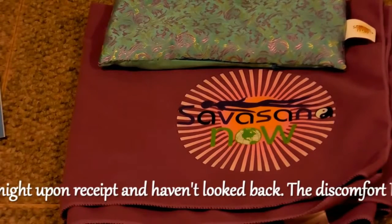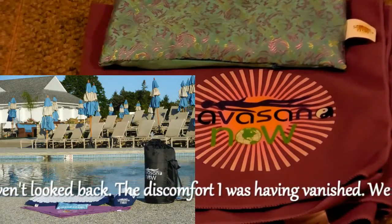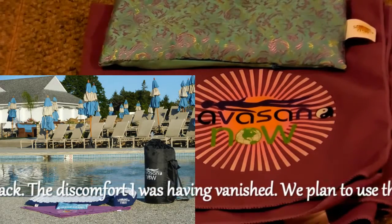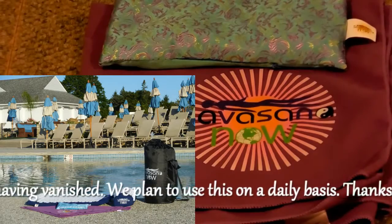The eye pillow is filled with naturally calming lavender and flax seed, and may be used heated, cooled, or at room temperature. The Shavasana Now eye pillow has achieved a five-star rating on Amazon.